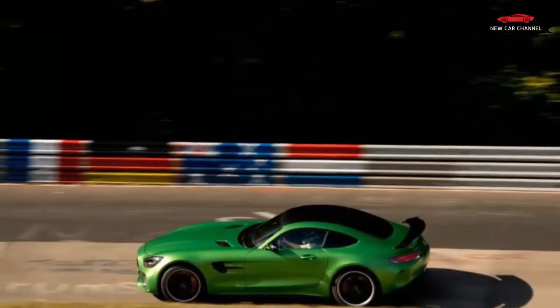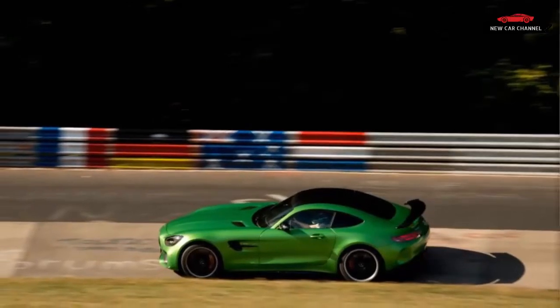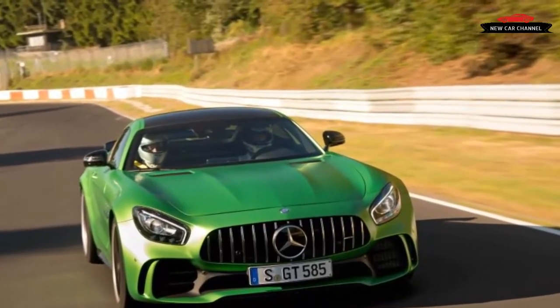We hope he's getting a licensing fee. It's evidence of the obsession with the place that grips the auto industry. The ring is the thing.